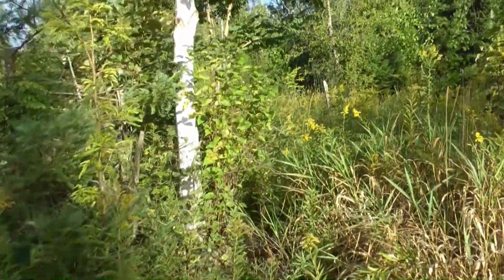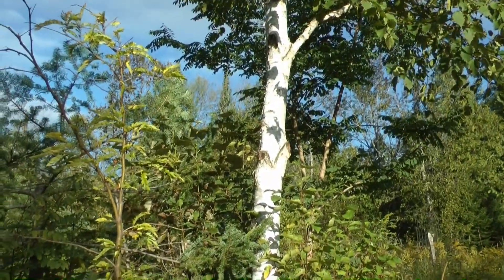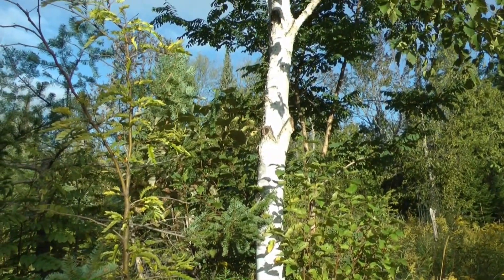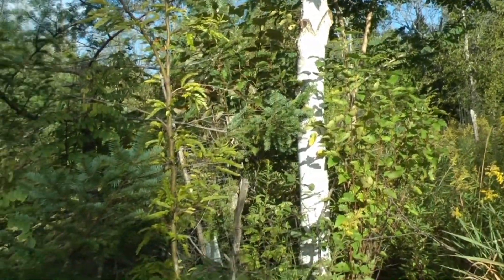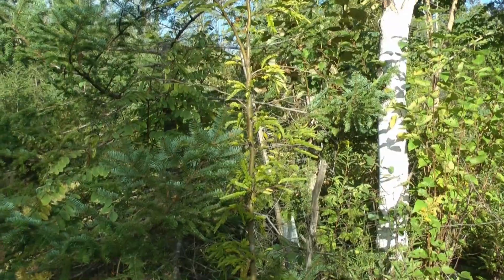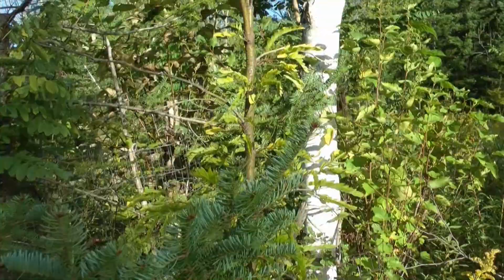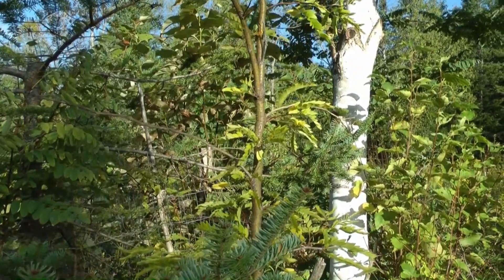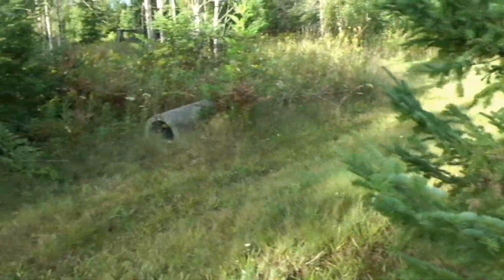I started cutting the branches off of this white birch so I can make a saw log out of it. Of course I won't live long enough to see that, but it'll be nicely groomed for whoever takes this over. I've got quite a few — maybe a dozen — that I'm doing that to. I've got this honey locust growing, and eventually when the saw log is taken from the white birch, the honey locust will take over. There's another type of locust in here, but that's like a swear word to some people, so I won't mention it.